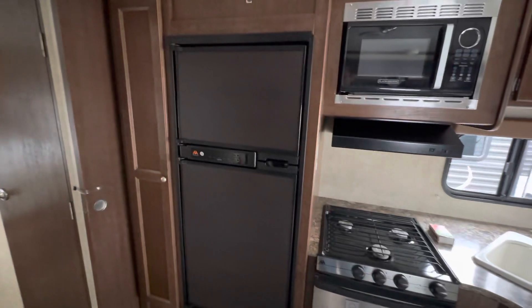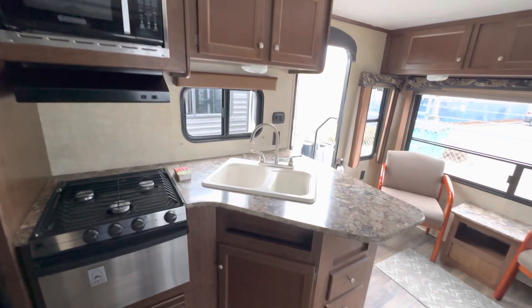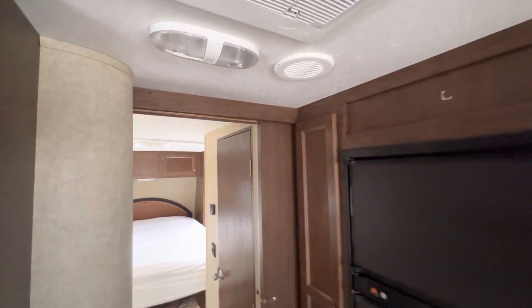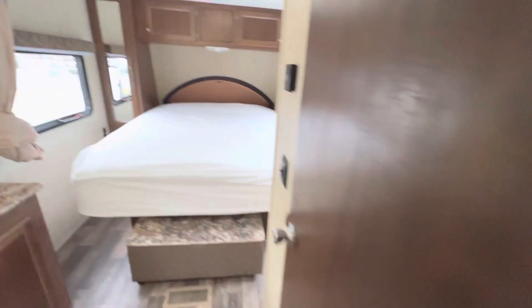You've got a good size fridge, microwave, three burner stove top, double sinks. Again, plenty of storage. You got your central AC. You've got the pocket door for the bedroom.